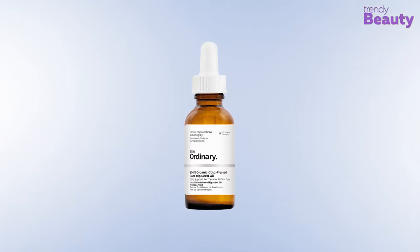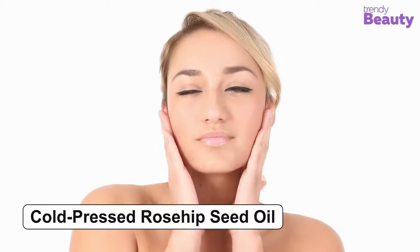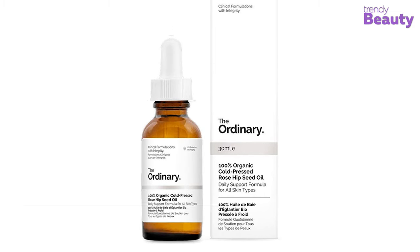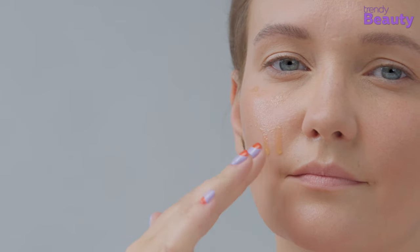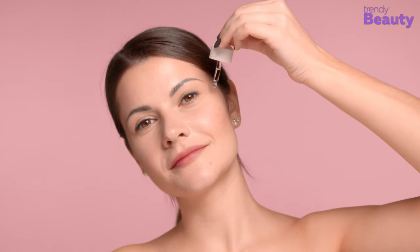Our next pick is The Ordinary 100% Organic Cold Pressed Rose Hip Seed Oil, which promotes healthy skin and is suitable for all skin types. The formula uses cold pressed rosehip seed oil that is 100% pure and organic. It is rich in linoleic acid, an omega fatty acid, and takes care of acne scars quite well. This oil comes in UV protective packaging, is totally unrefined, suitable for daily use, and doesn't contain any alcohol or water. The product is vegan, gluten-free, and cruelty-free.